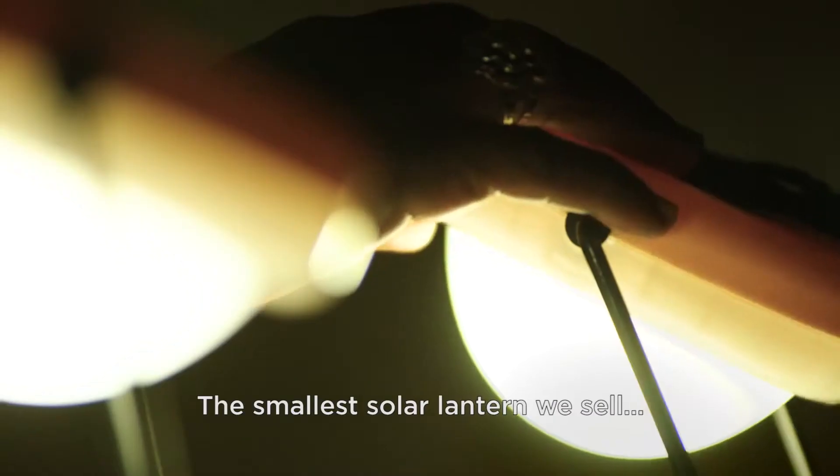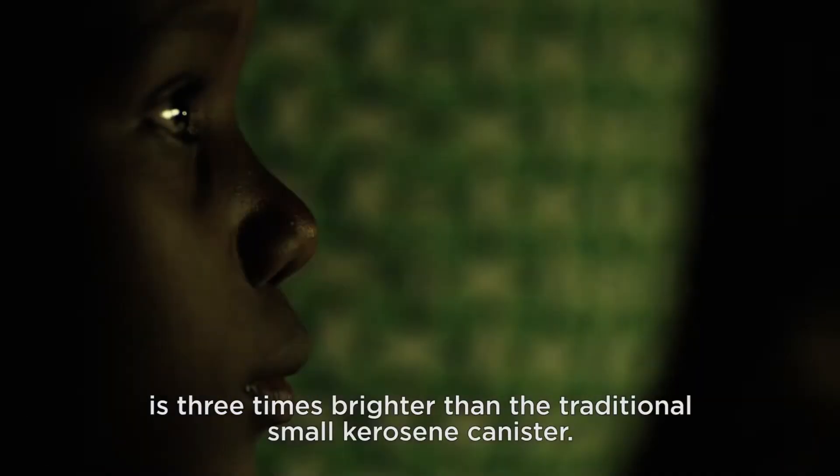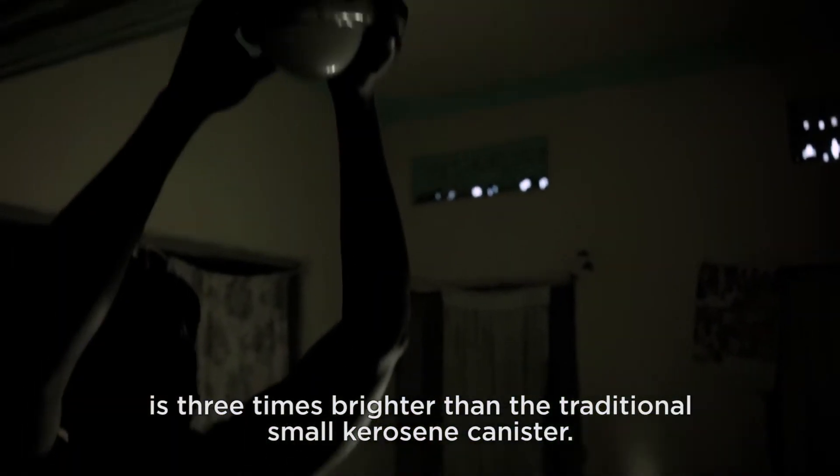The smallest solar lantern we sell is three times brighter than the traditional small kerosene canister.